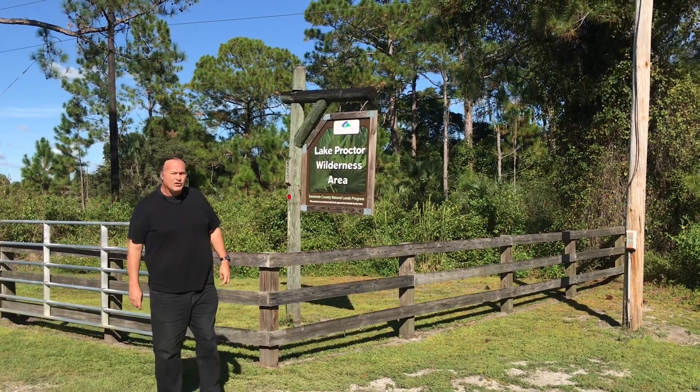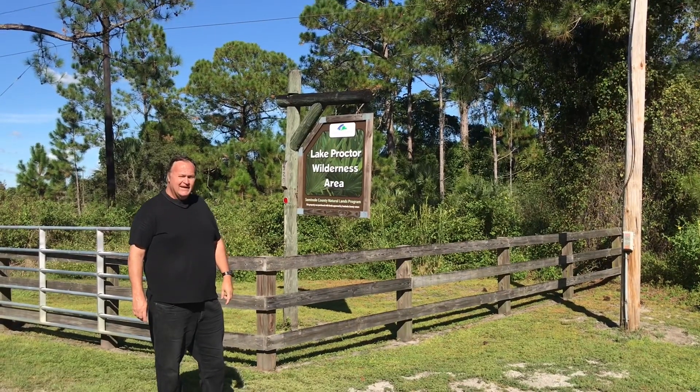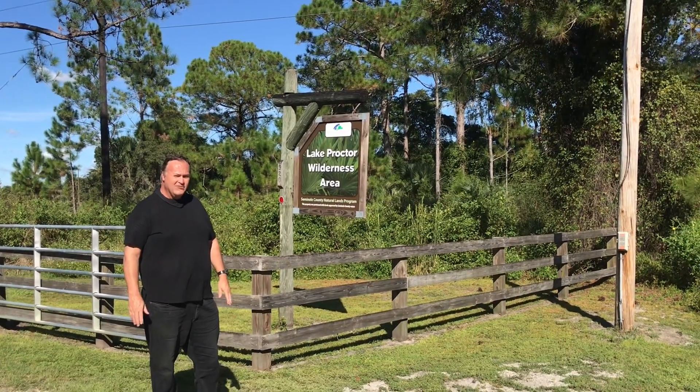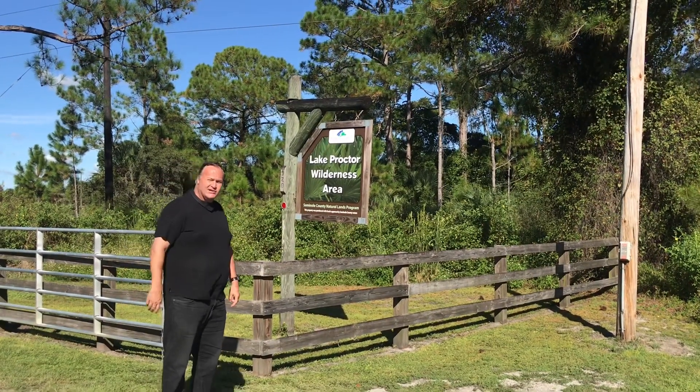This is the Lake Proctor Wilderness area. It's in Seminole County in Florida. We're going to go on a hike — about three miles or so. We're going to see some flora, fauna, and many interesting things. So come join us on this adventure.